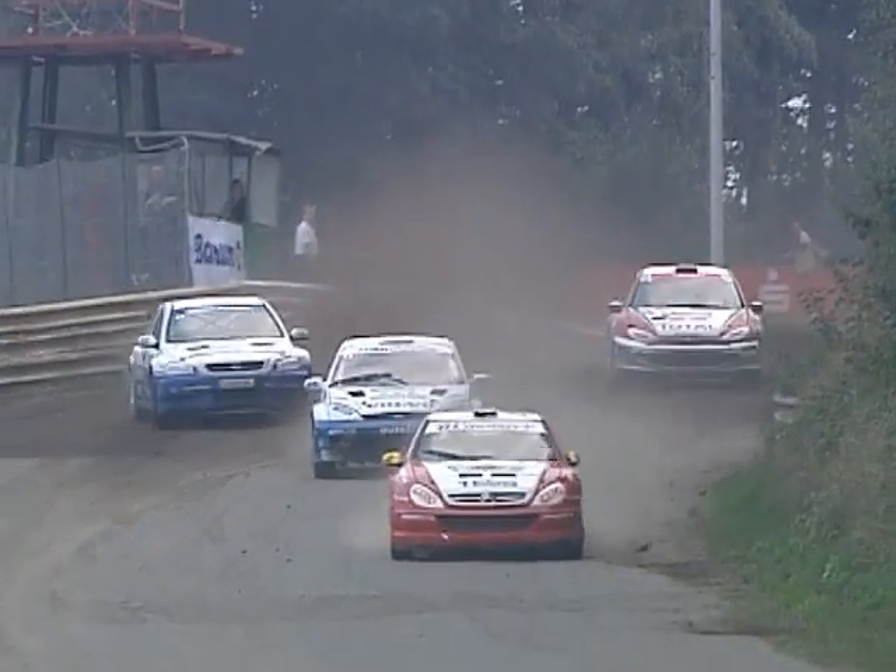Tommy Rustad goes on towards the checkered flag here in these heats, which of course determine the position in the series of finals building up to the A final. Great action from our onboard cameras here.